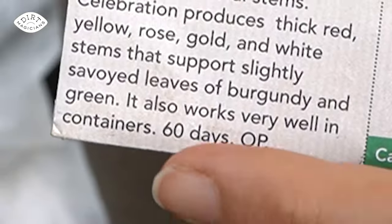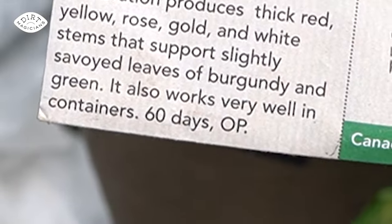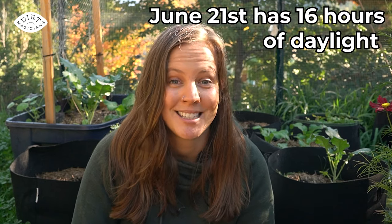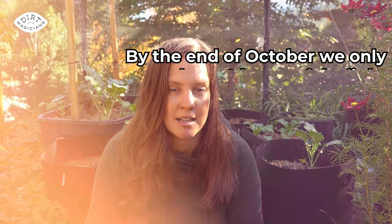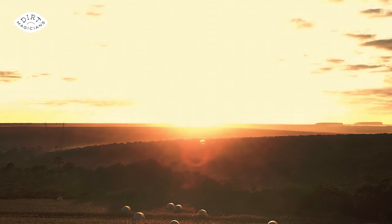When you look at the back of your seed packet and it says days to maturity, it's usually referring to the period between spring and summer when daylight hours are getting longer and longer. For us here in Vancouver, June 21st has over 16 hours of daylight, whereas by the end of October we only have nine hours — way less time for photosynthesis to occur.